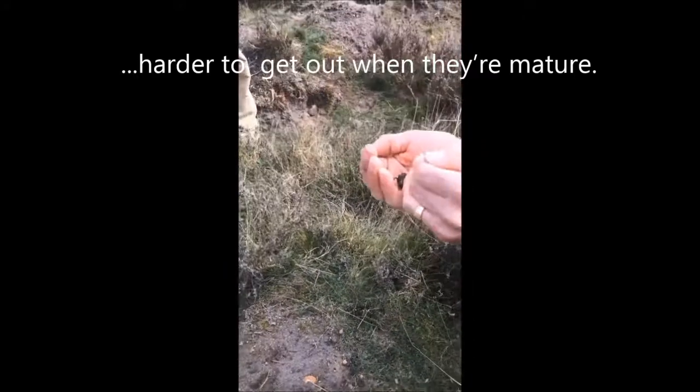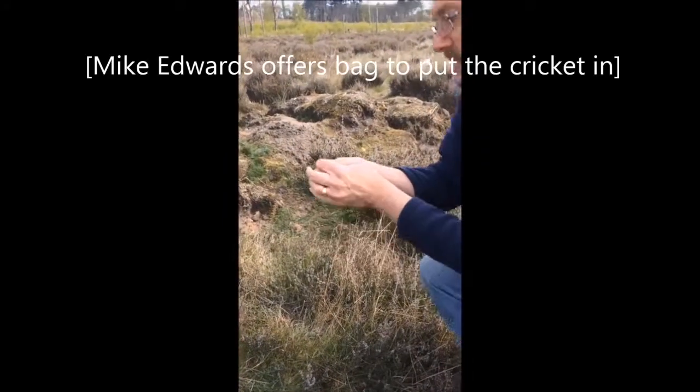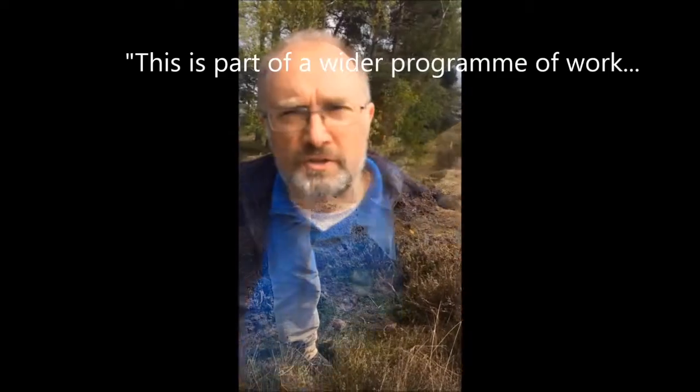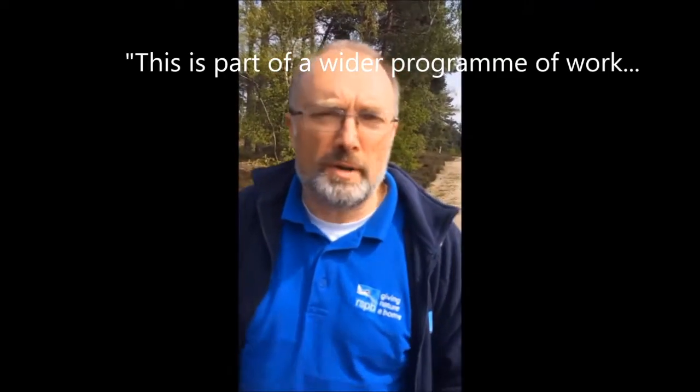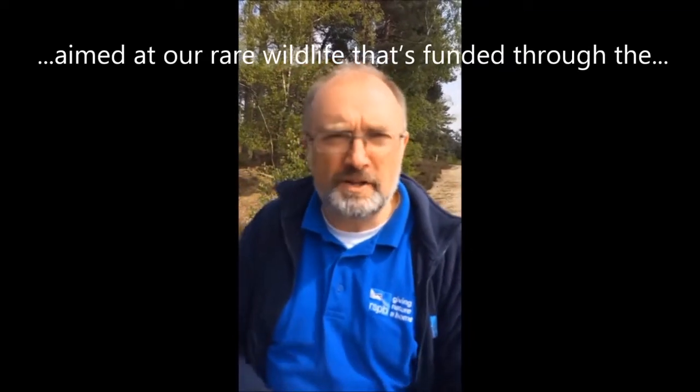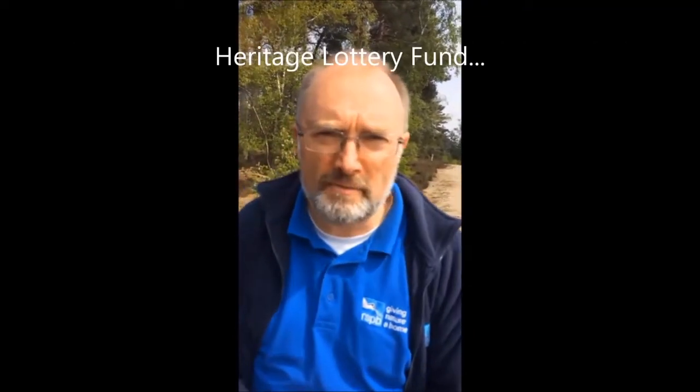When they're mature, they're much, much harder to find and much, much harder to get out. We do need to mention that this is part of a much wider programme of work aimed at a lot of our rare wildlife, funded through the Heritage Lottery Fund — the Back from the Brink project.